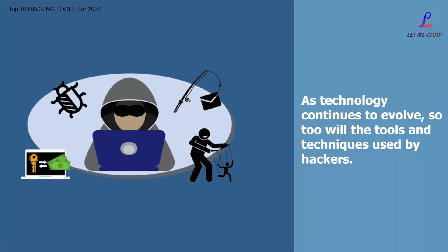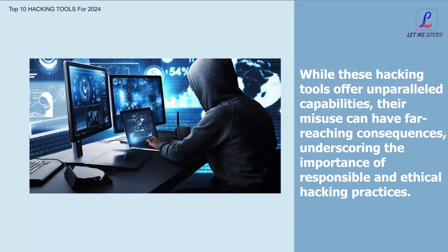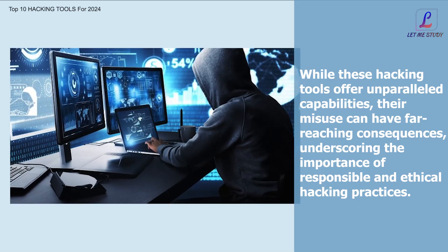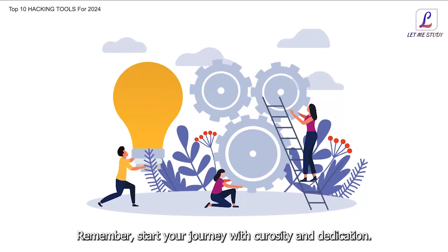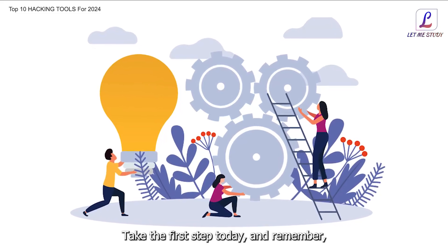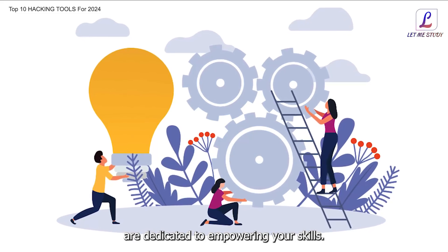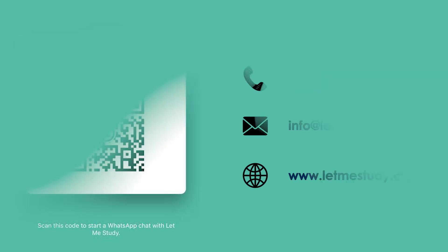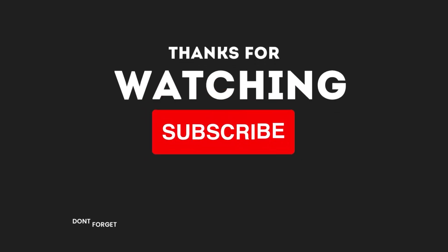As technology continues to evolve, so too will the tools and techniques used by hackers. While these hacking tools offer unparalleled capabilities, their misuse can have far-reaching consequences, underscoring the importance of responsible and ethical hacking practices. Remember, start your journey with curiosity and dedication — refine your skills and nurture your creativity. At Let Me Study, we are dedicated to empowering your skills. Thank you for watching.